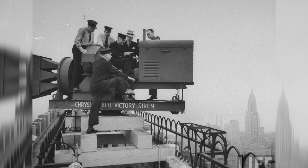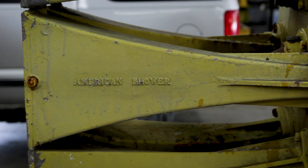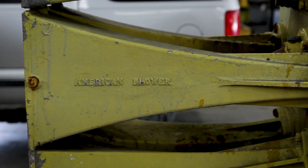They had them scattered across the United States from one end to the other — on top of tall buildings. This one came off the Kansas City, Missouri hospital. You can actually hear them from 25 miles, depending on the direction of the wind, but they are terribly loud.